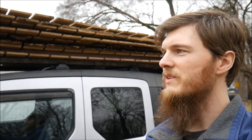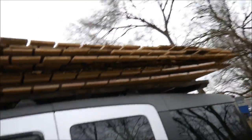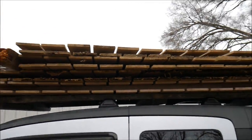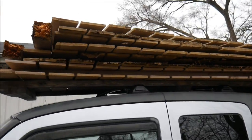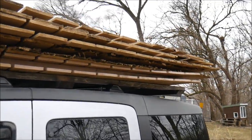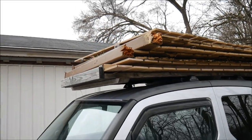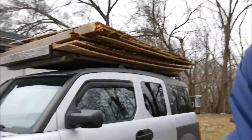So what have we got ourselves into this time? Look at this — got all this fence for free. Can't pass that up. We just got it home. It's heavy, but it was free.